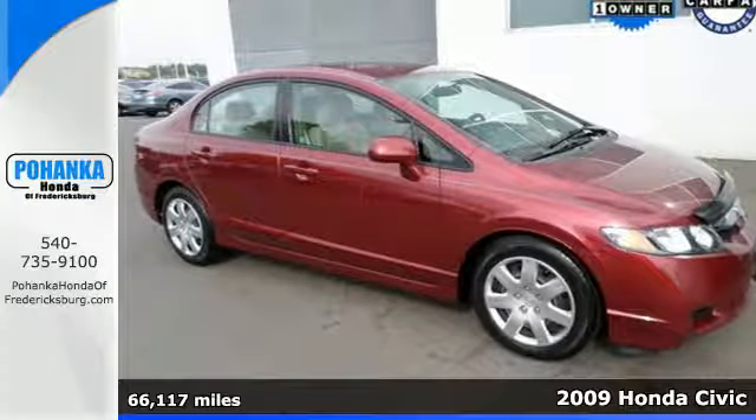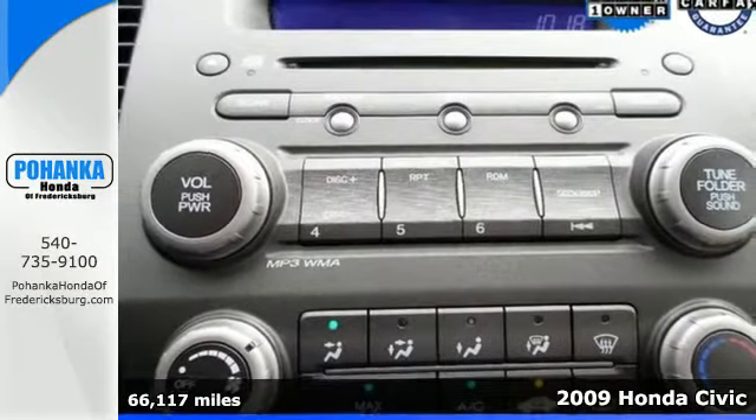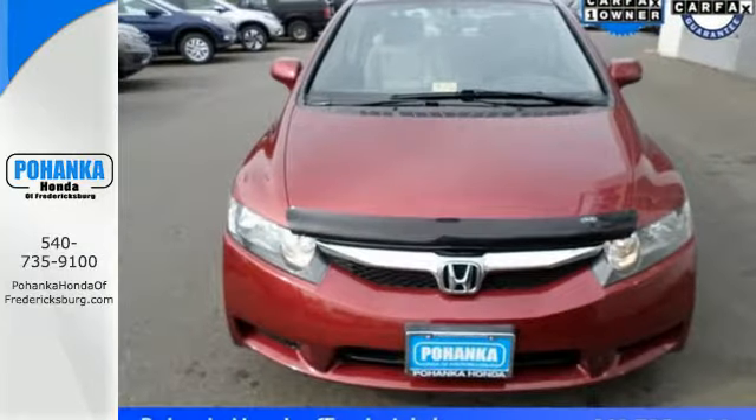It's a 2009 Honda Civic. Standard safety features include anti-lock brakes with electronic brake force distribution, front seat side airbags, full length side curtain airbags, and active front seat head restraints.